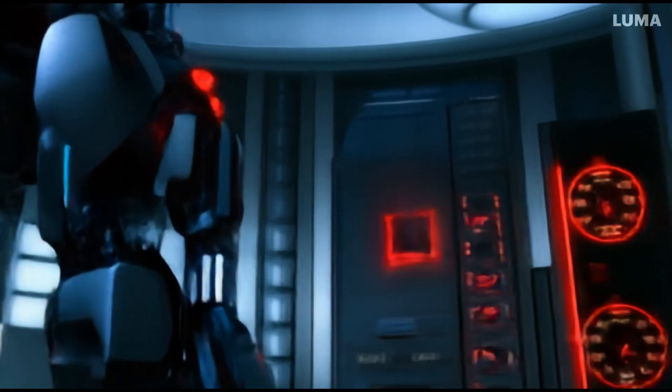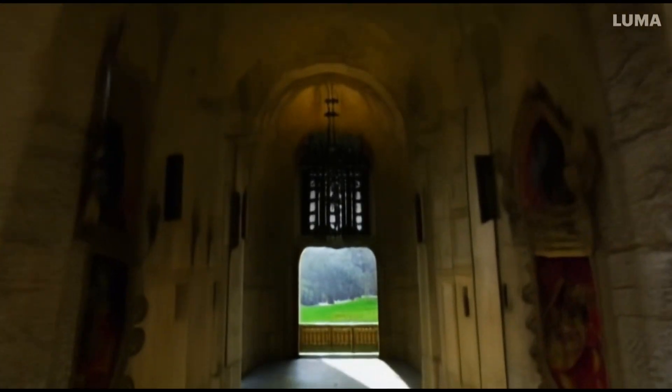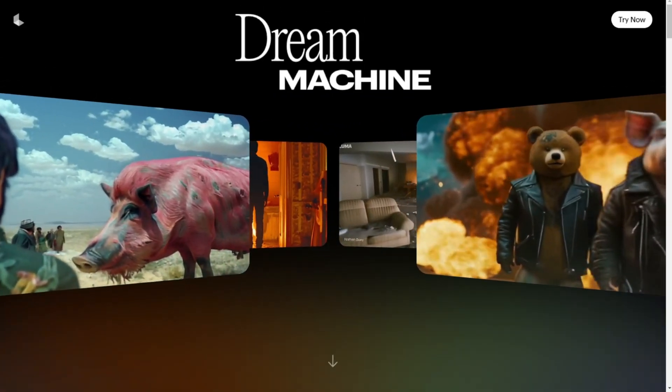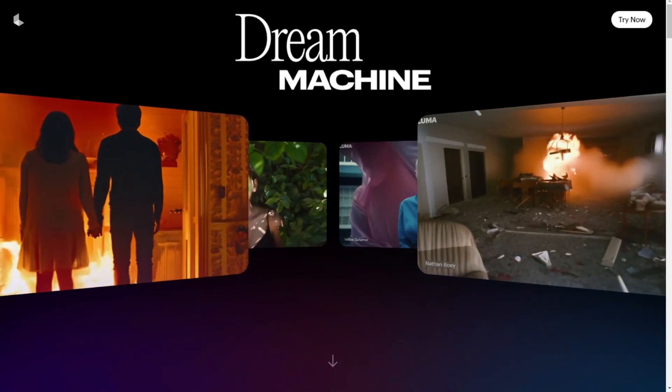This video is not a commercial or a hype video like other marketing videos you've seen. Let's try this out together. This is Luma Labs. They have created other AI models before, which focus on 3D rendering objects.